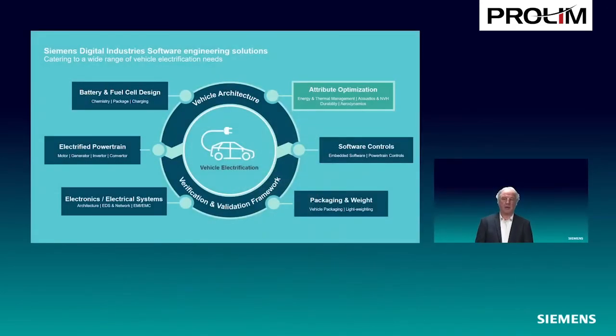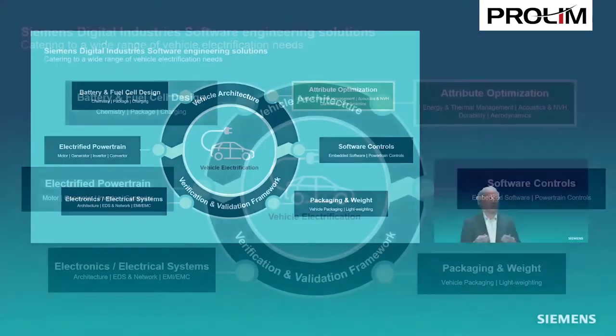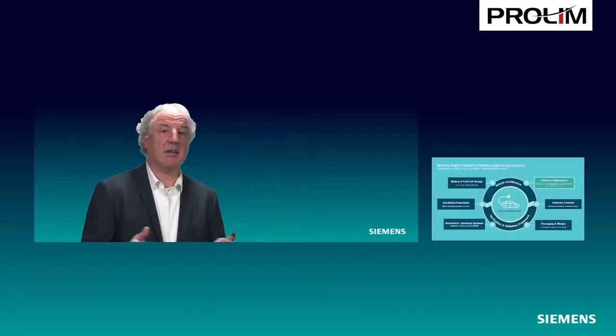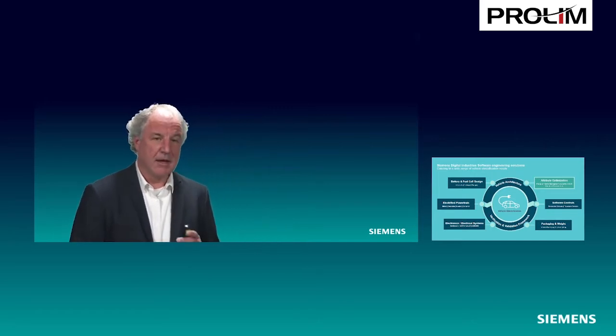When we talk about electric vehicle performance attributes, we look at the complete vehicle development — batteries, fuel cells, electric power, electronics. But when we look at a vehicle as acceptable for the general public, an important element is to make sure that all the different aspects, the detail aspects, are also covered. Things like energy and thermal management, noise and vibration, durability, and driving dynamics all make a good vehicle, and so they need to be addressed specifically.